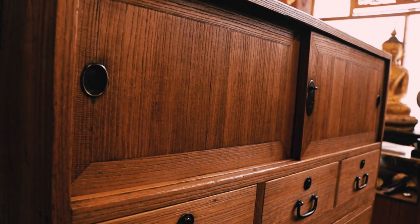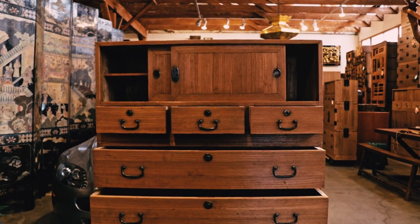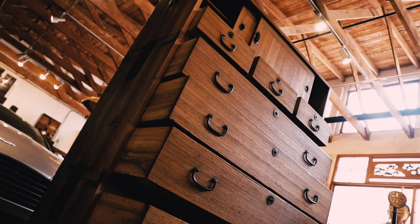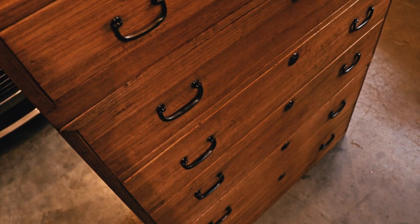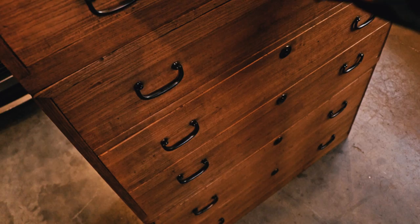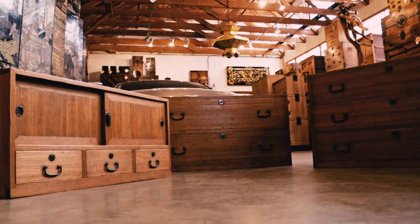The upper section features a pair of sliding doors that open to reveal a shelf on the left-hand side, with three symmetrical drawers located beneath. The middle section features three spacious drawers, while the lowermost section features two more drawers.